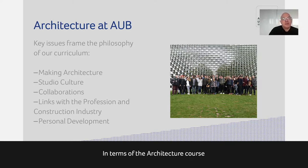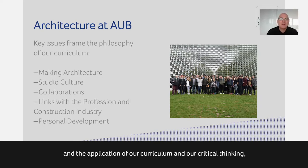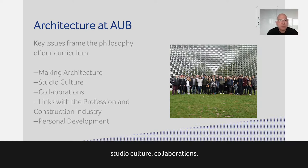In terms of the architecture course and the application of our curriculum and critical thinking, there are several things I'd like to discuss: the making of architecture as part of our maker culture, studio culture, collaborations, our links with professional practice, and your own personal development.